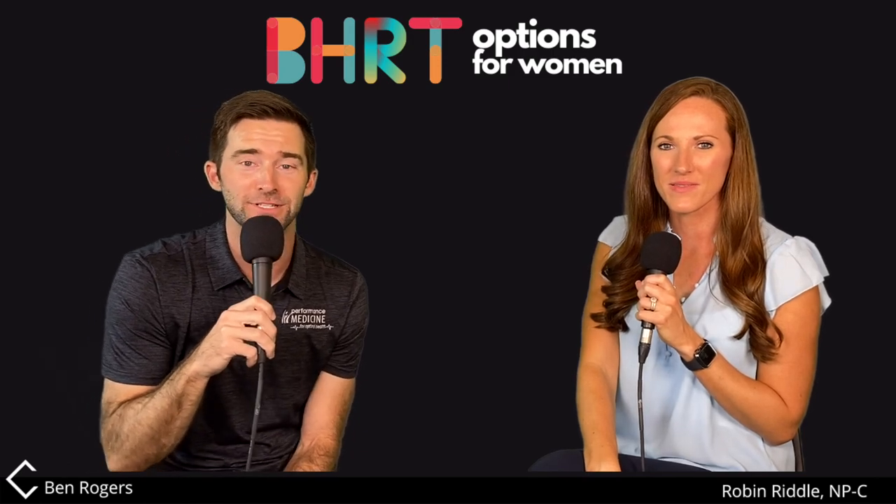Robin, you have explained hormone replacement options beautifully. Guys, you name it, we explain it — this is Explain This with Robin Riddle. We appreciate you guys being here, as always. We'll see y'all next time.